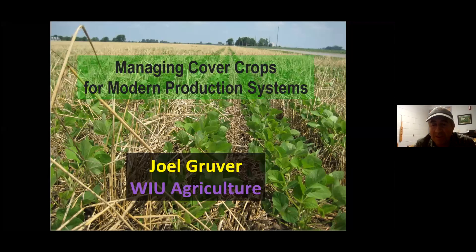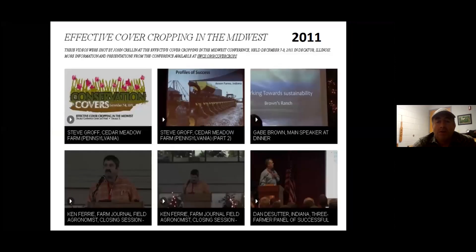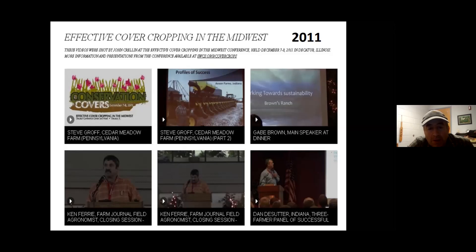Thank you, Todd. I was just reminiscing about 10 years ago when we had a great conference called Effective Cover Cropping in the Midwest, based here in Illinois — the meeting was in Decatur. The point is that 10 years ago cover crops were already a hot topic, but we have come a long way. I want to review at the start of this presentation where things have gone in the last 10 years.